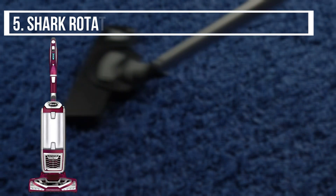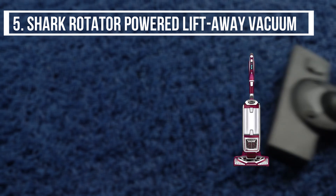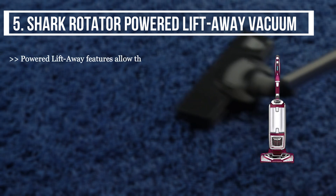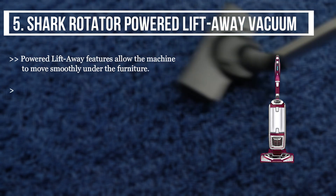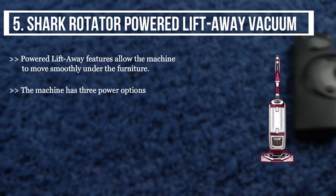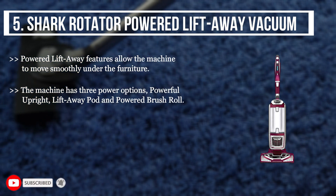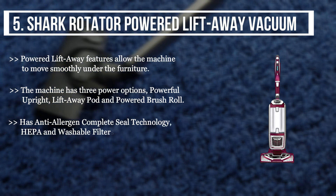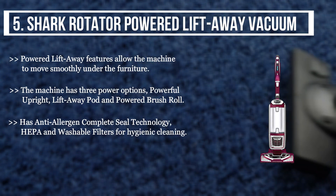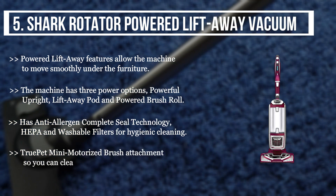The final product we have is the Shark Rotator Powered Lift-Away Vacuum. The powered lift-away feature allows the machine to move smoothly under furniture. The machine has three power options: powerful upright, lift-away pod, and powered brush roll. It has anti-allergen complete seal technology with HEPA washable filters for hygienic cleaning, plus a True Pet mini motorized brush attachment.